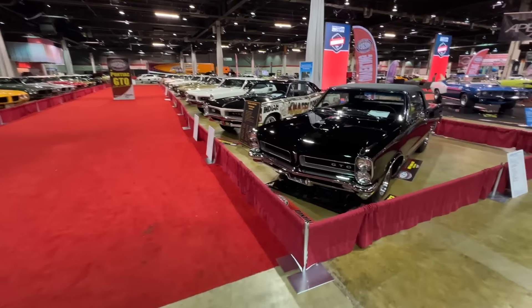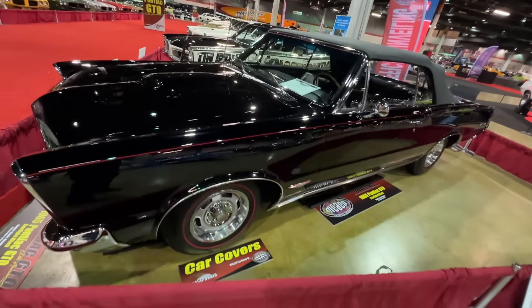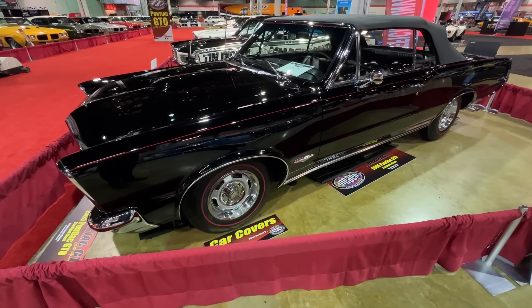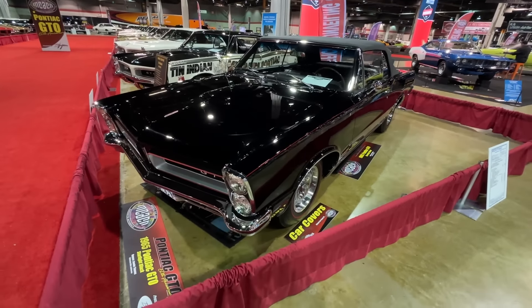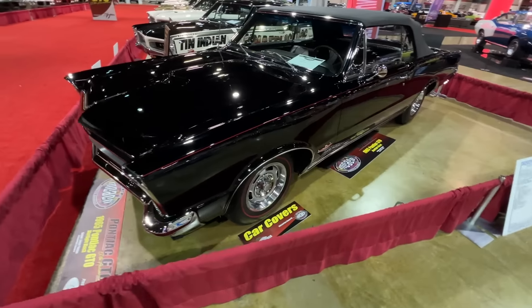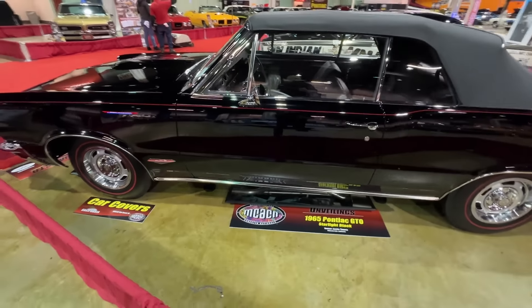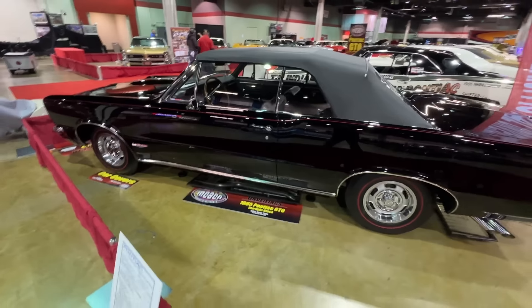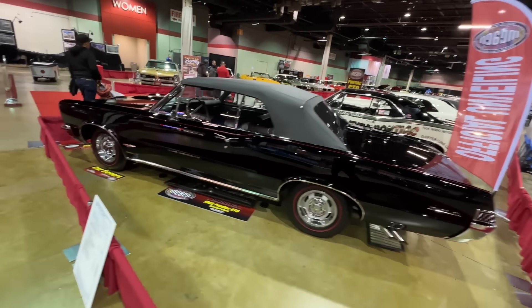Being the 60th anniversary of the GTO, there's far more than just that. This was one of the featured unveilings today — a 1965 Pontiac GTO. Beautiful black color with the red pinstripe. This is a four-speed convertible. Just an icon.